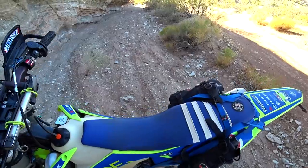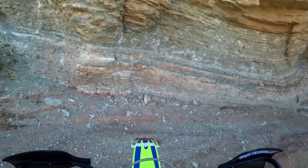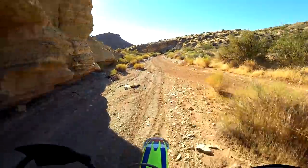I figured rather than stand around looking at the carburetor while talking about it in my garage, I'd instead just show you some of my beautiful backyard down here in southwest Utah.